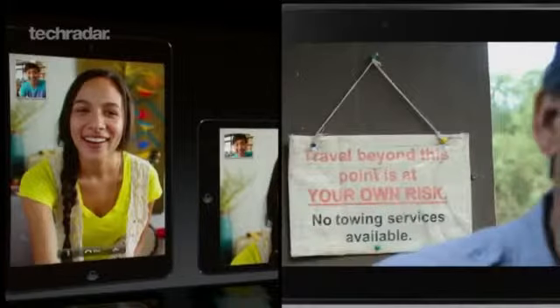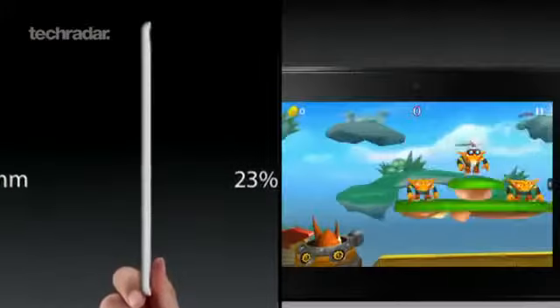As soon as we get our hands on the iPad Mini we'll be running all of our usual tests, so keep checking back on the TechRadar channel.